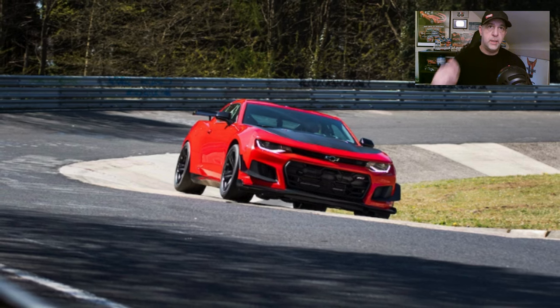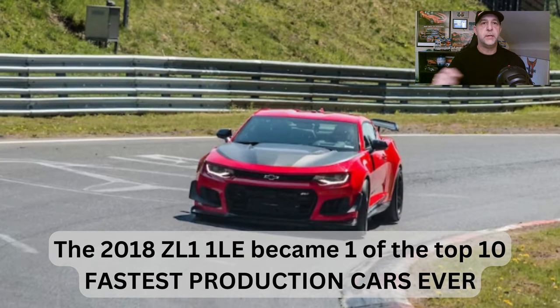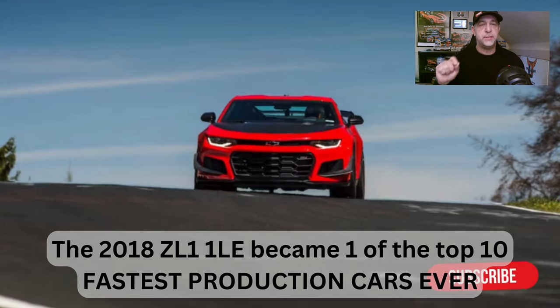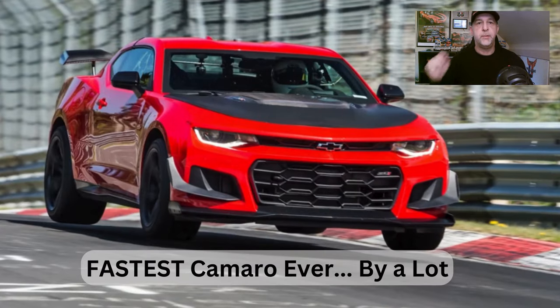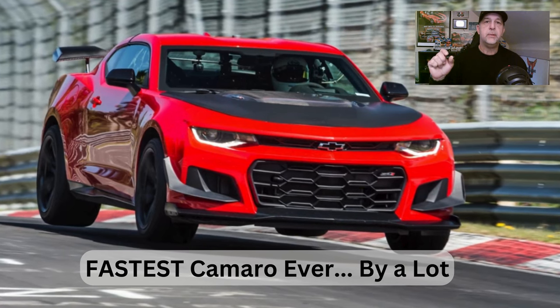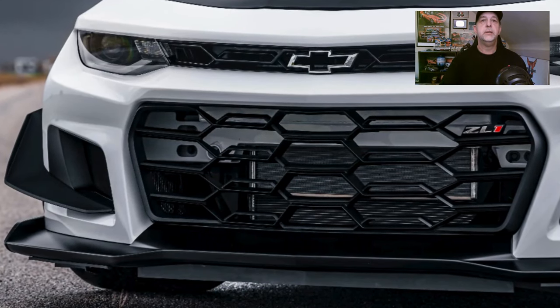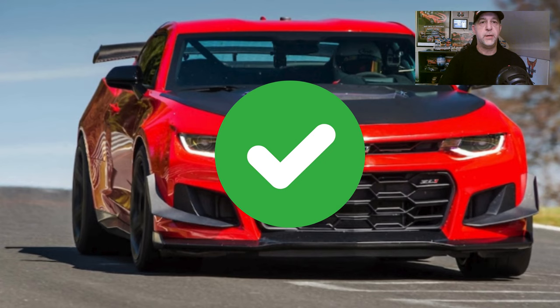Now, this is not to take away from either one of these cars. Some may say that this could be a tie and the GT500 could excel over the ZL1 1LE in different aspects, and I would not disagree. Both of these cars are superior cars. But based on our metric for this showdown, we're giving the overall to the ZL1 1LE.